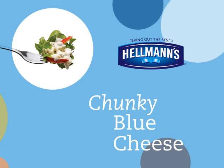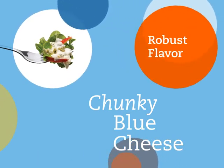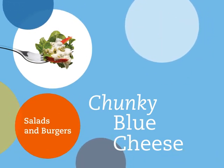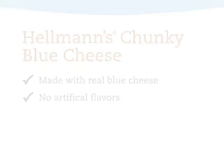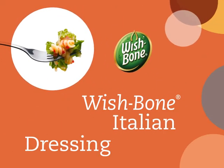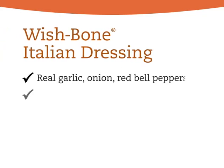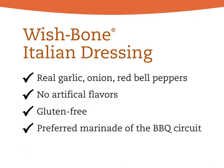Hellmann's chunky blue cheese is blue cheese at its best — thick and rich with robust flavor. This delicious dressing is a standout on salads or even on top of a burger. It contains no artificial flavors and is also great as a dip. On the Wishbone side of things, we wouldn't dare touch the taste of the Italian dressing that people know and love. Wishbone Italian is made with no artificial flavors, is gluten-free, and is one of the preferred marinades on the professional barbecue circuit.